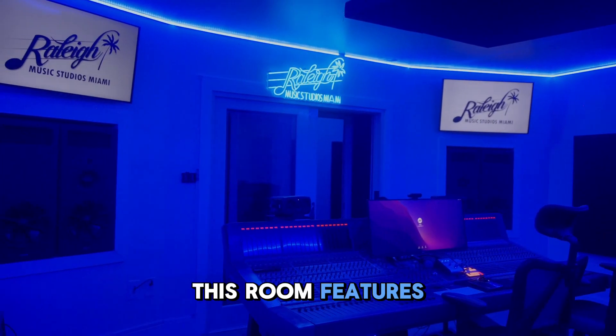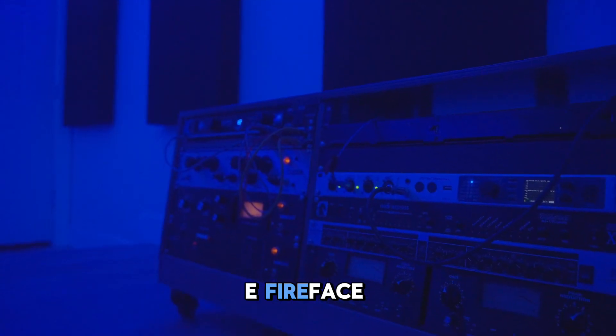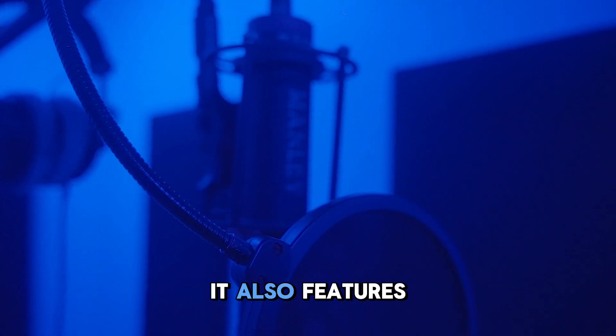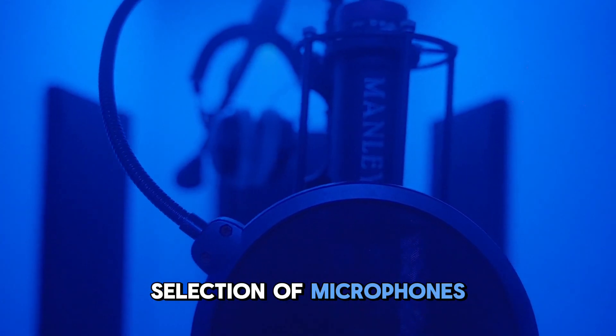Studio A. This room features industry-favorite PMC speakers along with a Neve console and high-quality RME Fireface UFX Plus interface, as well as other analog gear. It also features its own private vocal booth alongside two other interconnected live rooms and a wide selection of microphones upon request.